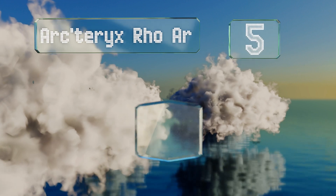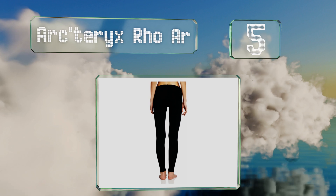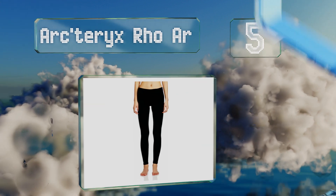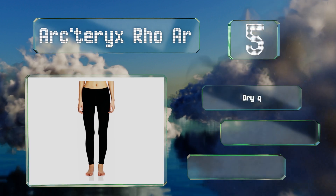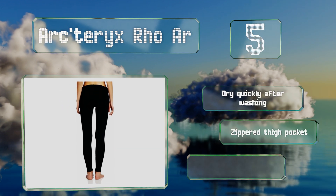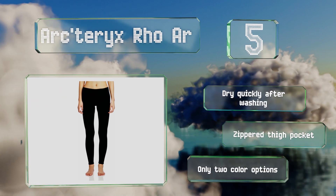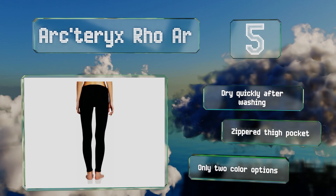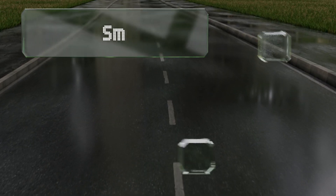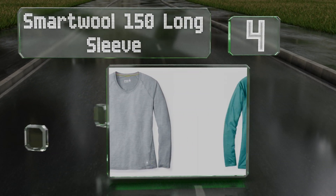Halfway up our list at number five, considered mid-weight, the Aftco Row R perform well as a base layer during brisk conditions but are equally practical as workout bottoms in chilly weather. The fit is trim with a soft interior that never scratches the skin. These dry quickly after washing and are equipped with a zippered thigh pocket, but there are only two color options.